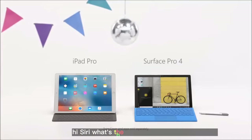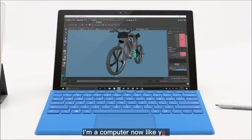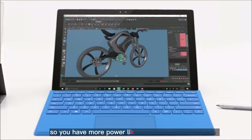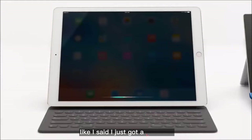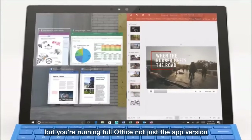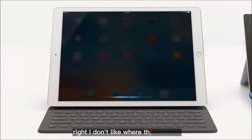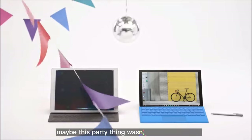Hi Siri, what's the party for? I just got a keyboard. I'm a computer now, like you. So you have more power, like an Intel Core i7 processor? I just got a keyboard. But you're running full Office, not just the app version, right? I don't like where this is going. And what about a trackpad and external ports? Maybe this party thing wasn't such a good idea.